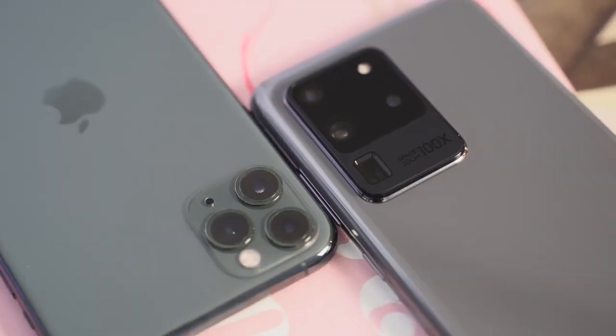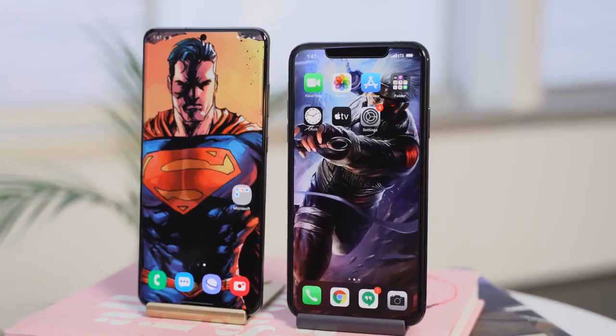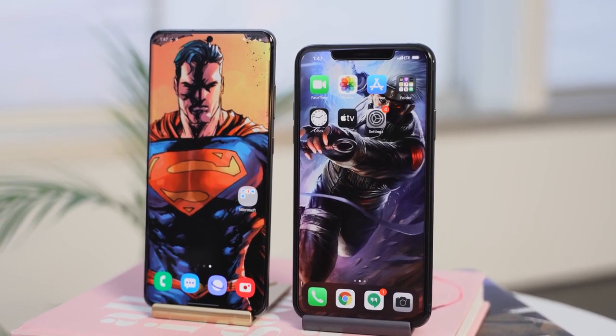When we flip the devices to the back, this is what you guys have been waiting for. The iPhone has a triple camera setup — 12 megapixels — and you can now shoot with multiple cameras at the same time using a third-party app. The iPhone is well known for its cameras taking great low-light photos as well as video.